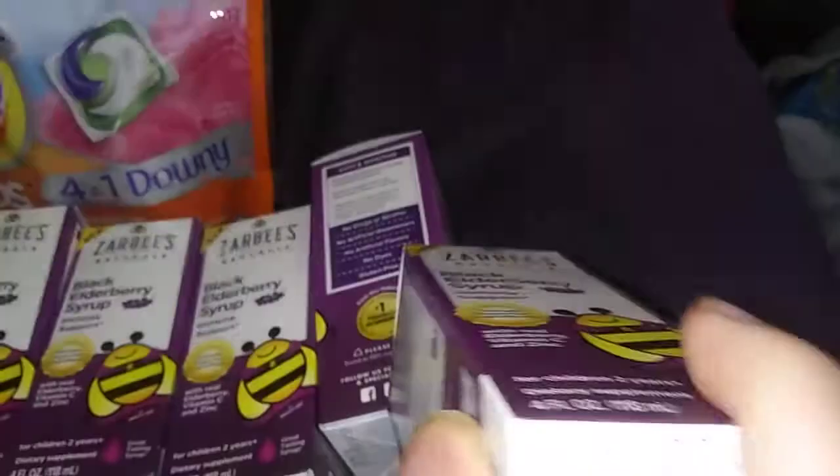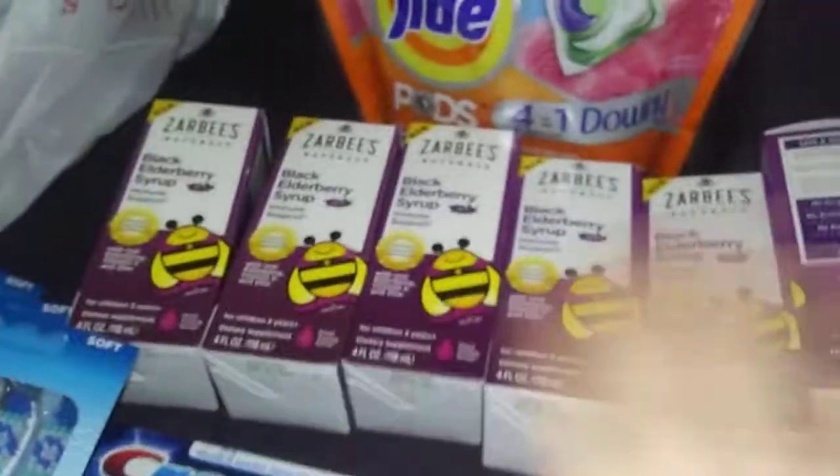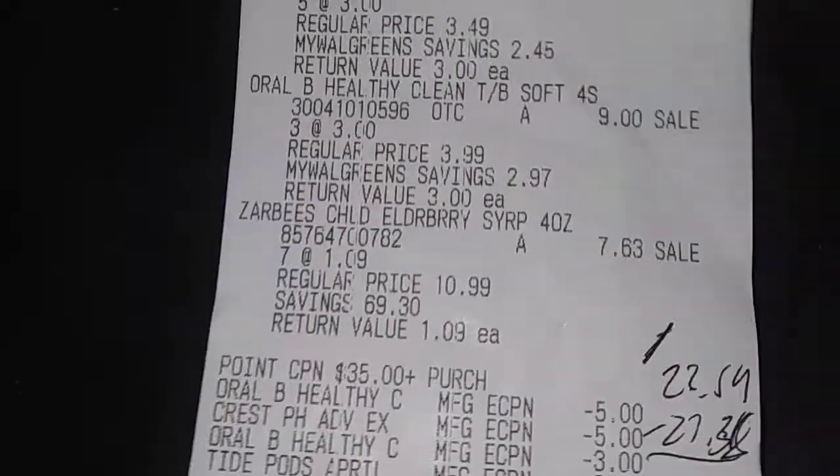First item — let's start with the clearance. I could not believe this. Zarbee's Black Elderberry Immune Support for Kids. Look at the date. These are $10.99. Marked down to $1.09. I had to wipe them out for the doctor — all 7 of them. There's the RSP right there: $10.99 marked down to $1.09. That's unbelievable.